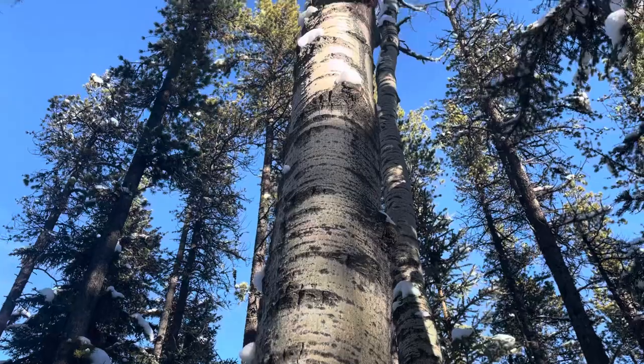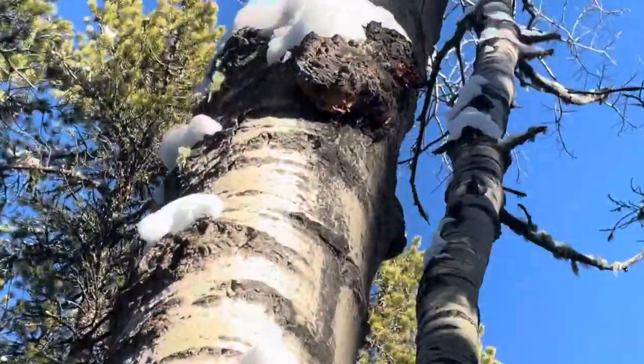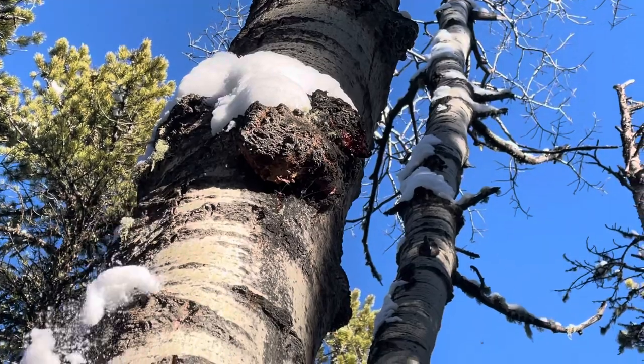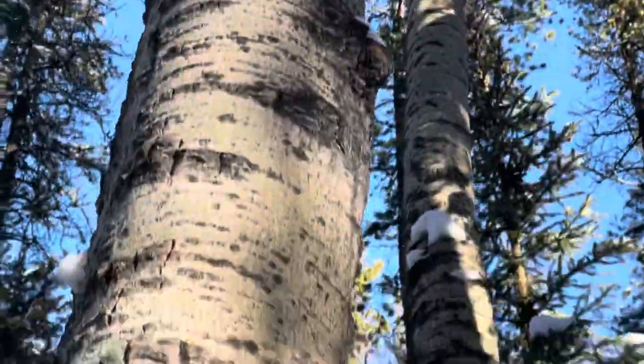As we scan up the tree, there are essentially burls all over it. Look at that one up there — I can see how somebody could mistake that for chaga. It's almost got that kind of reddish color.